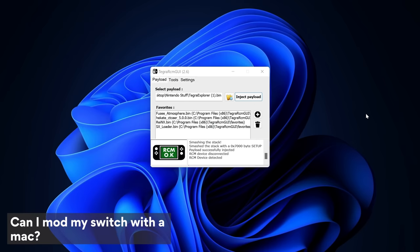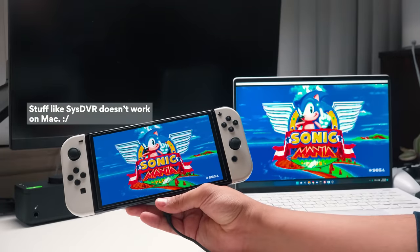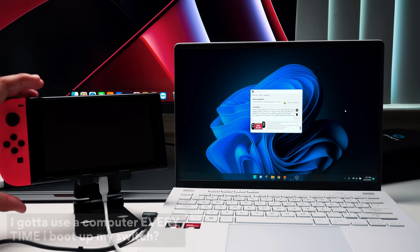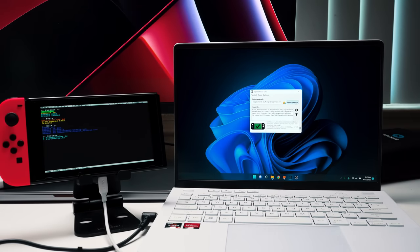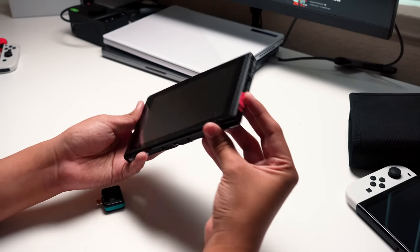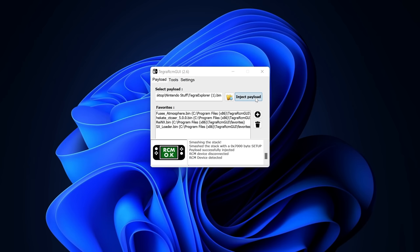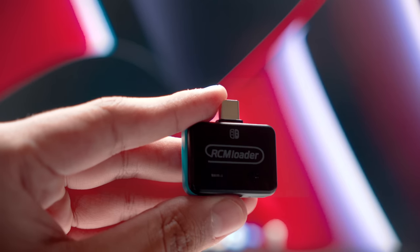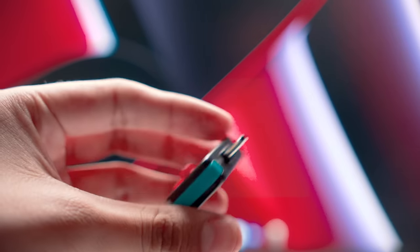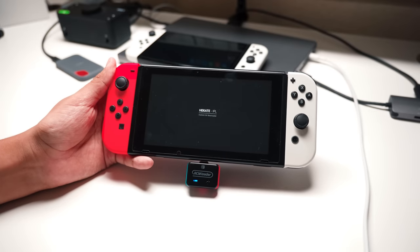Can you do all this stuff on a Mac? Kind of — the payload injector works, but you'll be missing out on a lot of tools, so you really want a Windows machine. Do you need to use a jig and plug into a computer every time? Technically no — Hekate has a feature called Auto RCM that automatically puts the Switch into recovery mode every time you press the power button, without needing a jig. And instead of a computer, you can use an RCM loader — a small flash drive whose sole purpose is to push a payload to the Switch so it boots right up.